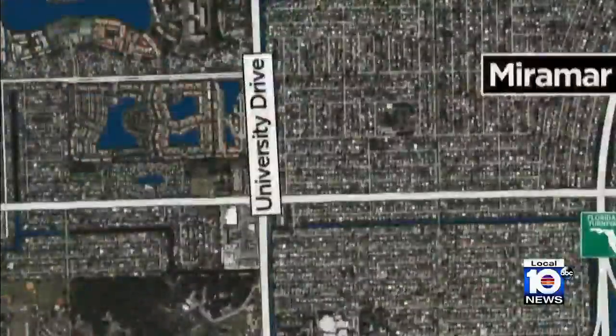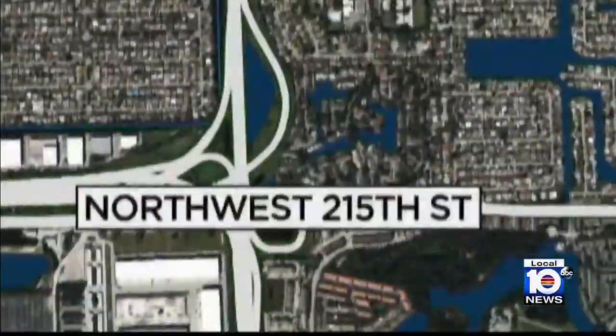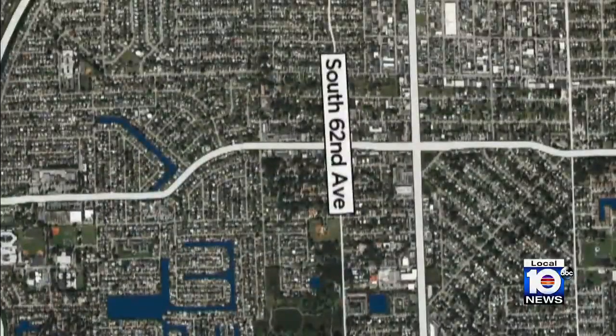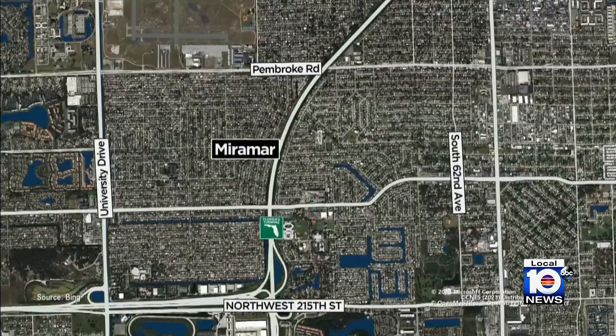The quarantine zone runs from Pembroke Road to the north, University Drive to the west, Northwest 215th Street to the south, and Southwest 62nd Avenue to the east — currently ground zero for giant African land snails.